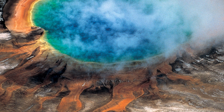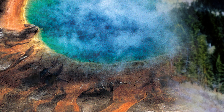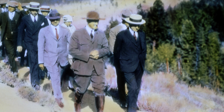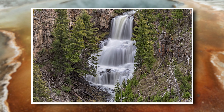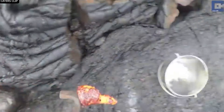Despite its dangerous history, Yellowstone wasn't recognised for the volcanic monster it is until much later. Early explorers who ventured into the region in the early 19th century had no idea they were standing on top of a supervolcano. It wasn't until 1872 that President Ulysses S. Grant signed the bill establishing Yellowstone as the first national park in the world — largely due to its natural beauty, including its geysers, thermal pools, and waterfalls, not its volcanic activity.